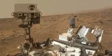This has been your Curiosity Rover Report. Check back for more updates. We'll see you next time.